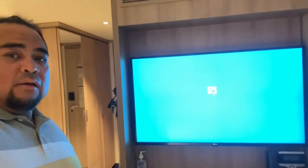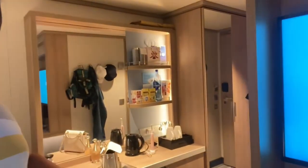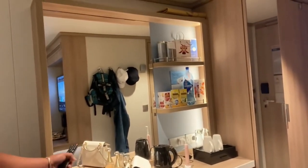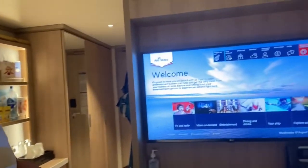As it's a British cruise line, you can expect to have tea and coffee making facilities, complete with generously sized cups for each person, tea bags, coffee sachets, and even milk and sugar alongside delicious biscuits.